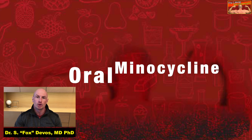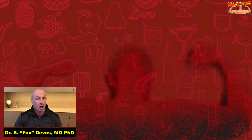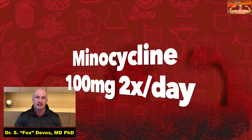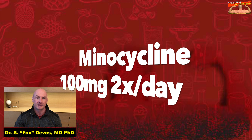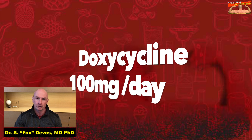Oral minocycline is usually the first-line therapy for Prurigo-Pigmentosa. However, doxycycline, macrolide antibiotics, and/or dapsone may be indicated for some patients. Dosage of minocycline for this indication is 100 mg twice a day. Doxycycline, at a dosage of 100 mg a day, can be an alternative.